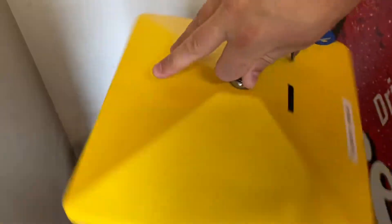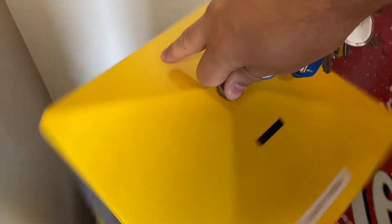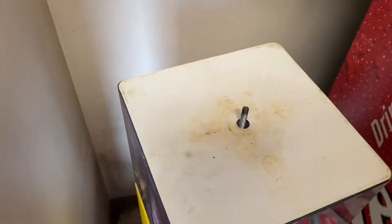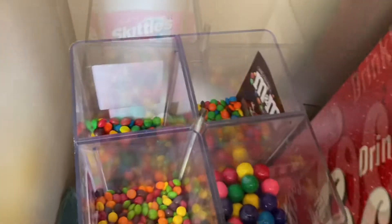I'm going to do the famous one-handed turn so I can film this. All right, got the top off. Let's go ahead and check the coins, guys.